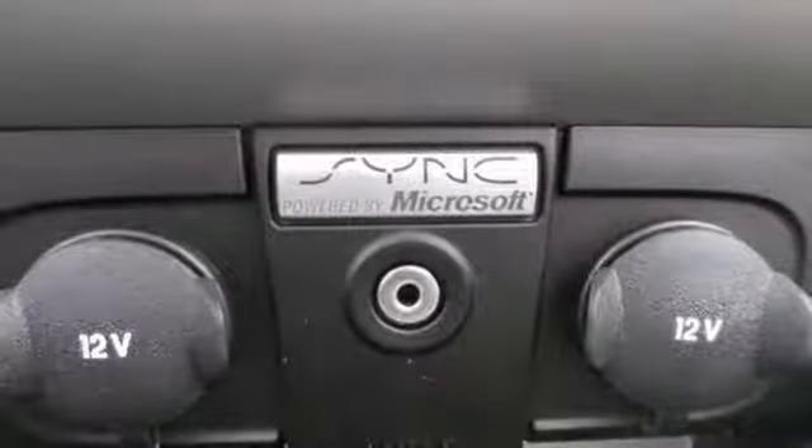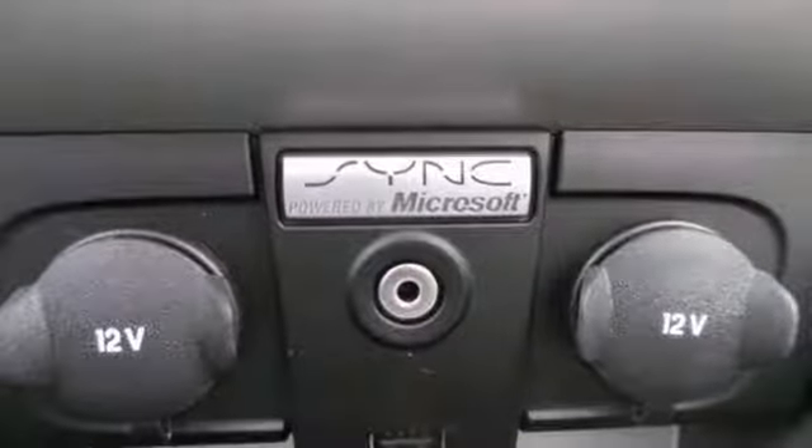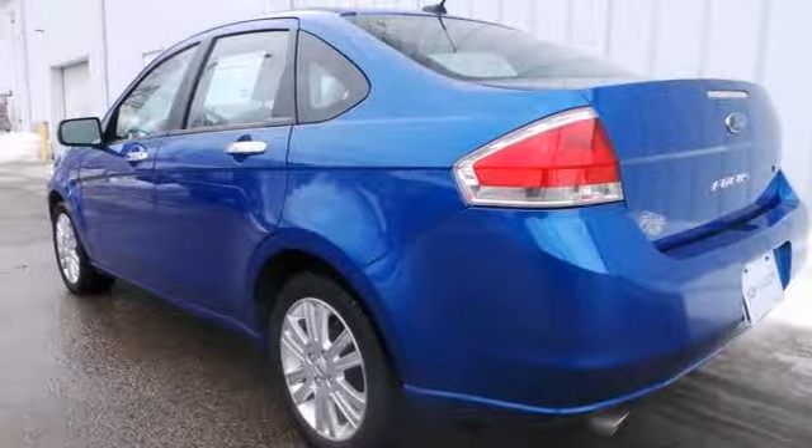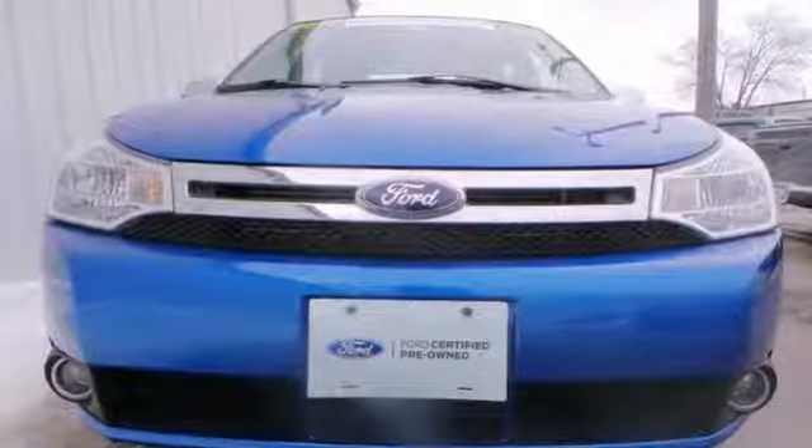It's also Ford certified and includes warranty coverage plus 24/7 roadside assistance. You can't beat that. Come on out and test drive it today.